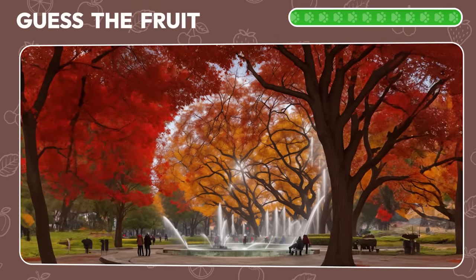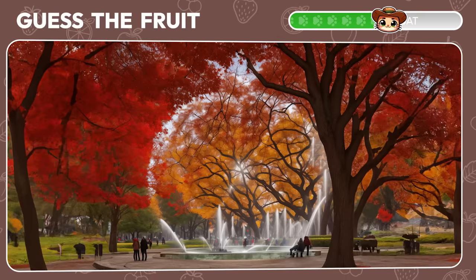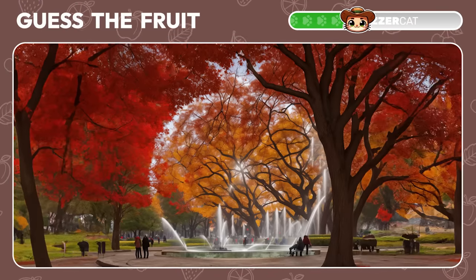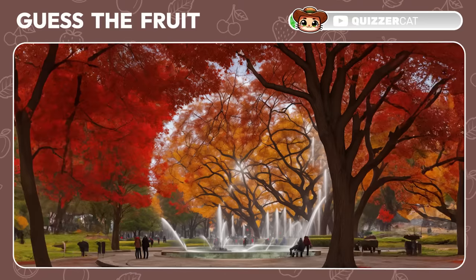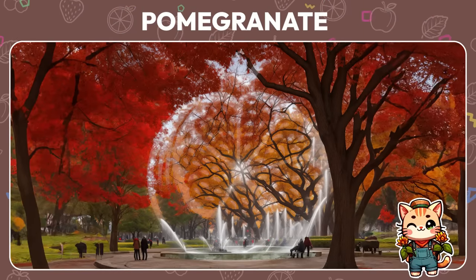What about this autumn park? A pomegranate is hiding here.